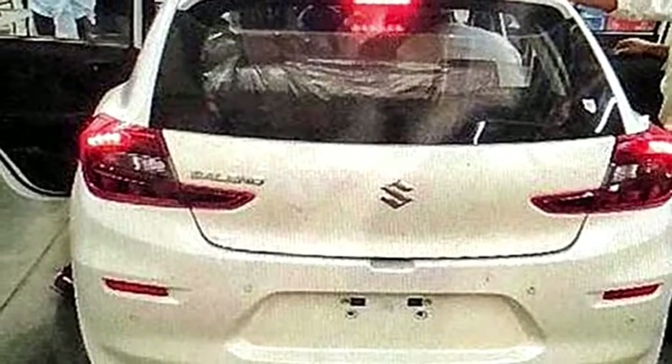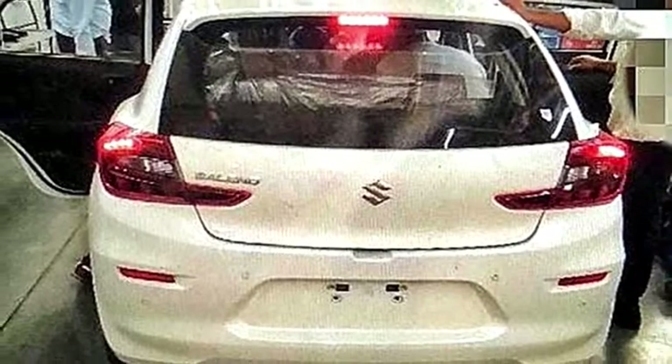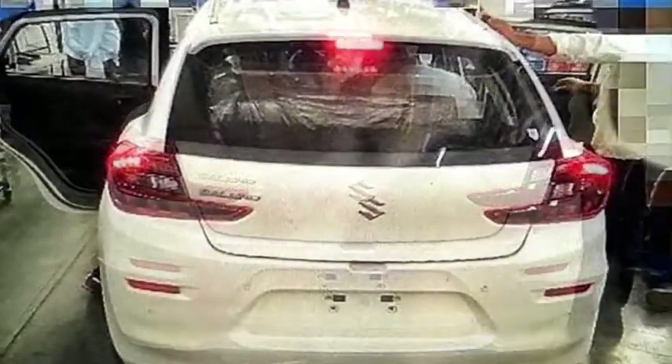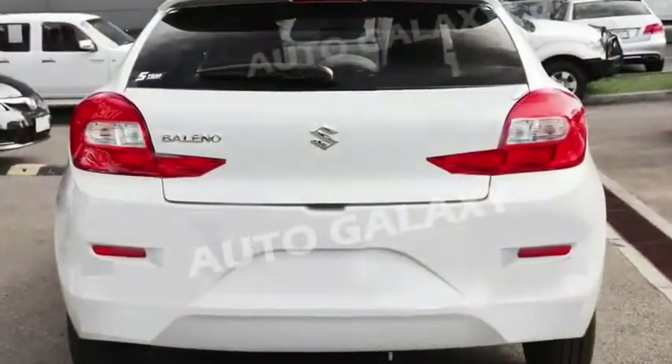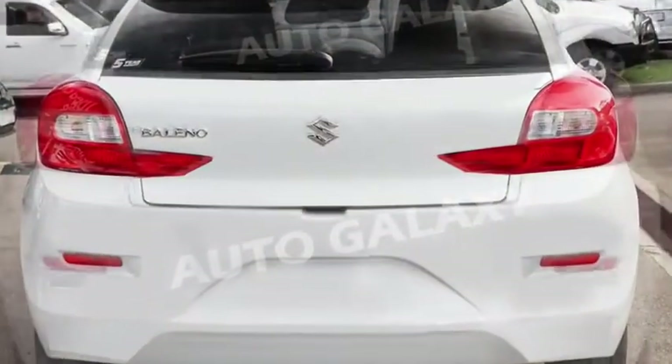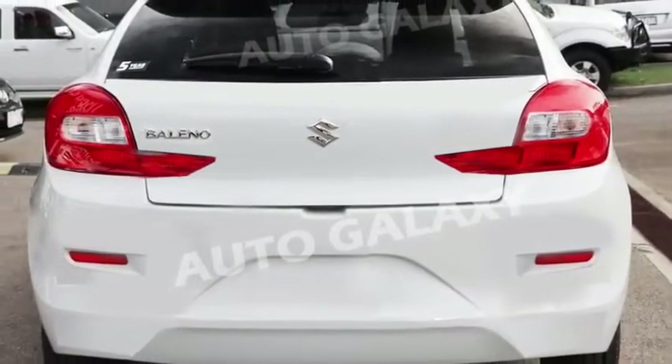The rear profile will receive a new set of slick L-shaped LED taillights, Suzuki badging at the center of the boot, rear washer, defogger and rear wiper, rear spoiler with spoiler-mounted emergency braking light, rear fog lights and reflectors, and a newly updated sporty rear bumper.